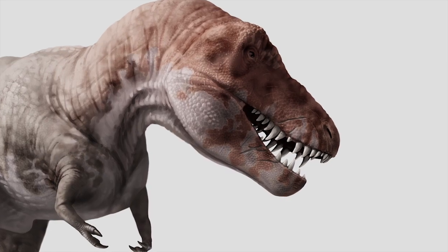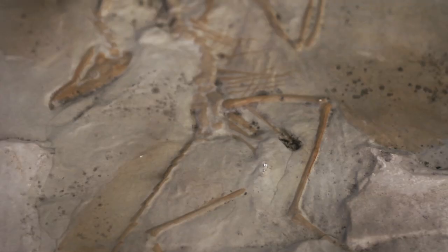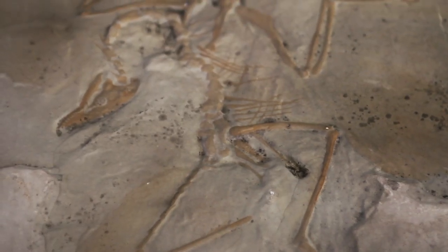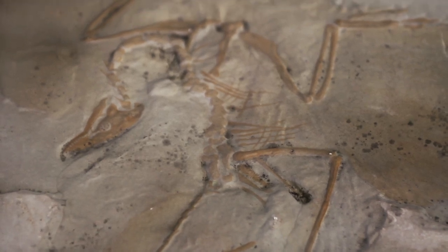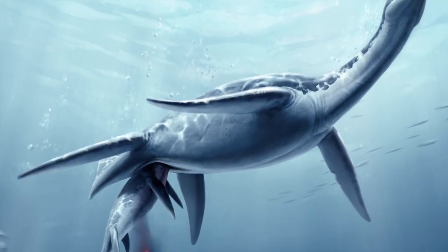To discover the world of the dinosaurs, science and art have to be connected. Paleontologists study animals that have long been extinct, so they need help from artists like Stephanie, who are able to bring dinosaurs and other ancient animals back to life.